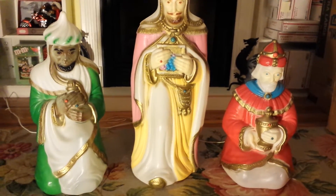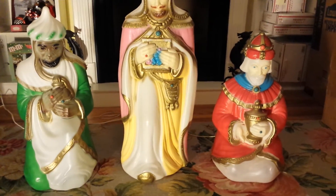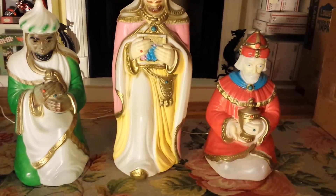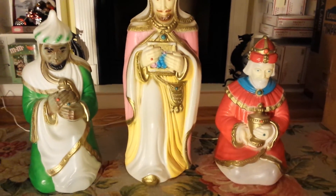One last note is that the dimensions on these: the red wise man or king is 28 inches tall, the green one is 28 inches tall, and the one in the middle, the tall one, is 36 inches tall.